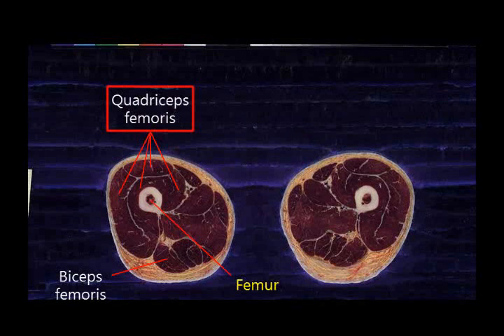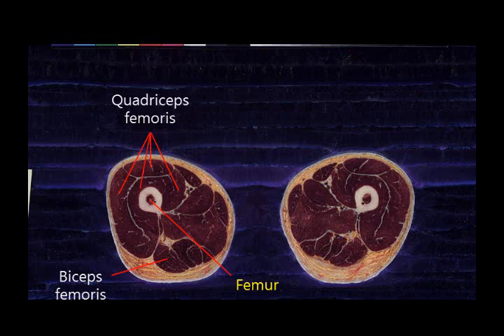The quadriceps femoris not only flexes the femur, but also extends the tibia and fibula. To explain this in easier terms, it is used when kicking soccer balls. The quadriceps femoris consists of four parts, just like its name suggests. The biceps femoris flexes the tibia and fibula backwards.